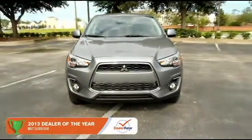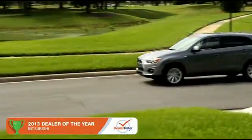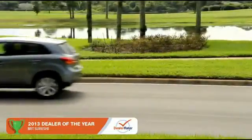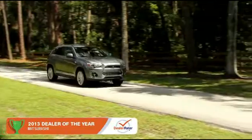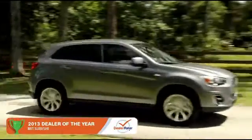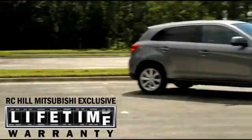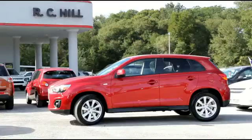The 2014 Mitsubishi Outlander Sport is at the top of its class. The versatile and stylish Outlander Sport seats five. The Outlander Sport is anchored by its industry-leading 10-year, 100,000-mile powertrain warranty and a roadside assistance plan that provides you help if you need it for five full years.